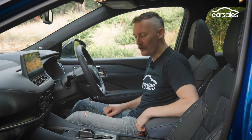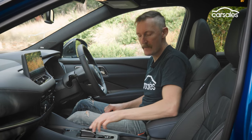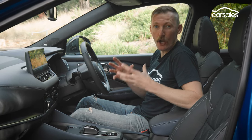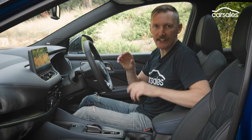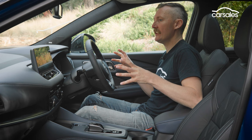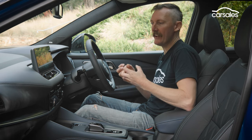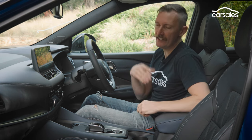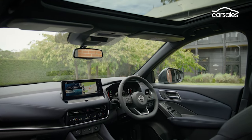Apart from this gorgeous sci-fi gear shifter complete with sound effects, and some EV buttons, there are no tangible differences between this interior and the standard non-hybrid Qashqai TI. That's not a criticism — far from it — because this interior is luxe. It's got a really nice fit-out, feels very sophisticated, and is one of the nicest interiors you'll find in a small Japanese SUV.